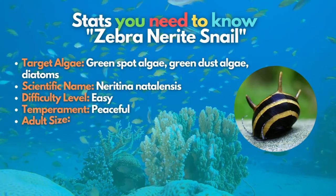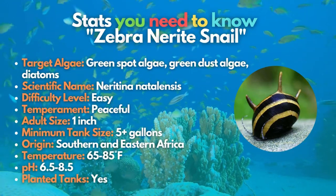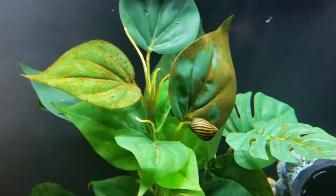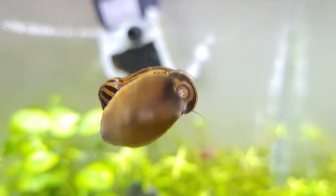The zebra nerite snail is your next attractive freshwater algae eater. These snails will fit into your nano aquarium and can live for years without reproducing in your tank like regular ramshorn snails. Surprisingly, zebra nerite snails don't eat plants. Although they will lay eggs on the glass, it's no problem since they will not hatch and take over.